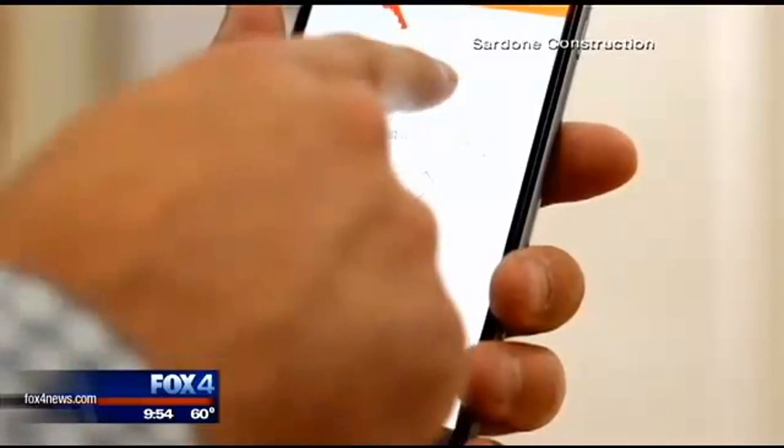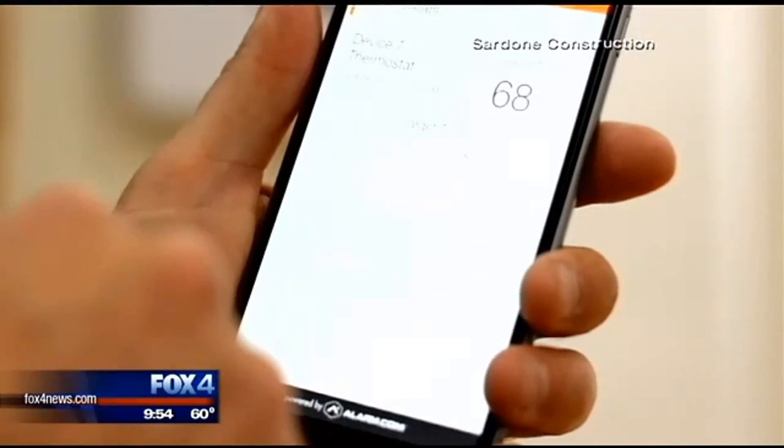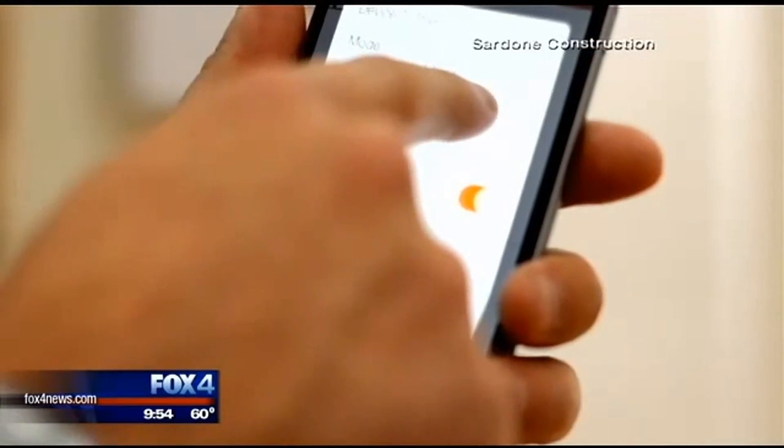Thanks for coming in. Thanks, Dan. People hear the term smart home and they might think, oh, that's for wealthy people, but you're saying no? Yeah, so with a smartphone it can act as a remote for a number of different things inside the home, like for example lighting.